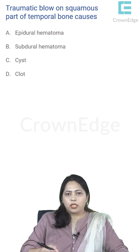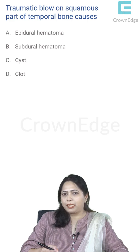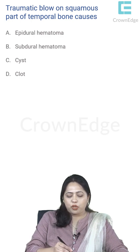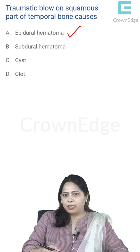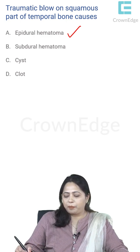A traumatic blow to the squamous part of the temporal bone — the temporal bone is present on the norma lateralis, and the squamous part is a very thin portion. A blow here can result in a collection of blood called epidural hematoma. Epidural means outside the dura mater, not subdural, because the blood vessel in this region is the middle meningeal vessel.